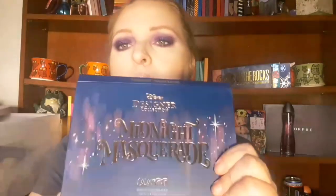I got the Villain's Misunderstood palette — the packaging again is killer — and that's what this looks like. And then I got the Midnight Masquerade, and it looks like this.